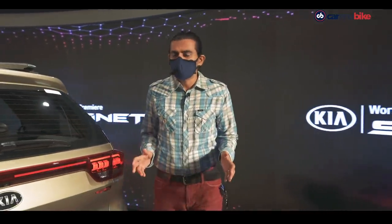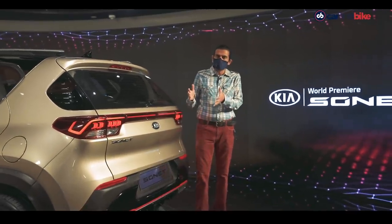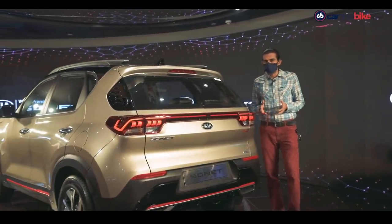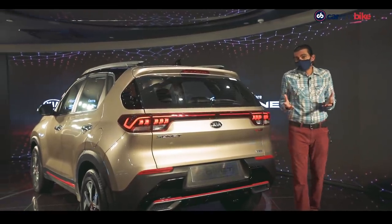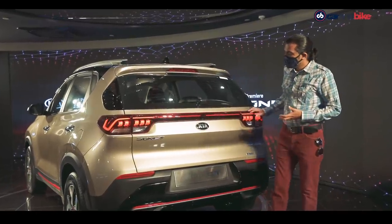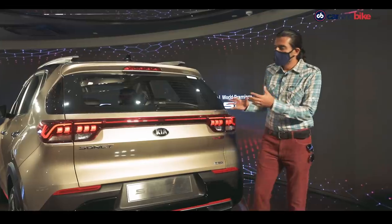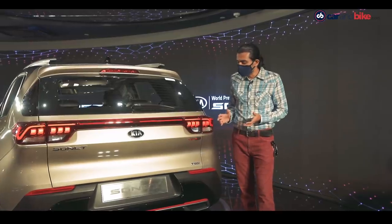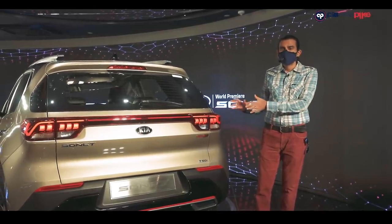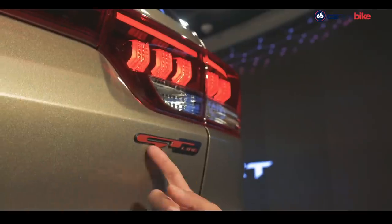At the back, the car's design remains true to the concept. The vertical rear proportions are a good thing from an SUV sensibility, as people will appreciate the upright stance. The element connecting the taillights is not a lit element — it's just a reflector — but it gives a sense of width and makes the boot look more ample than it actually is. The taillights are LED and feature the heartbeat motif.